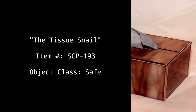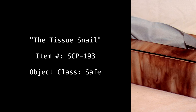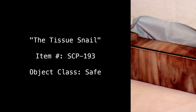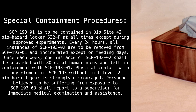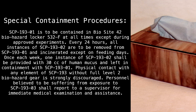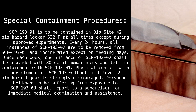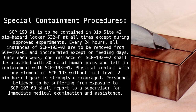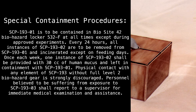The Tissue Snail. Item Number: SCP-193. Object Class: Safe. Special Containment Procedures: SCP-193-1 is to be contained in BioSite 42, BioHazard Locker 532-F at all times except during approved experiments. Every 24 hours, all instances of SCP-193-2 are to be removed from SCP-193-1 and incinerated, except on feeding days.